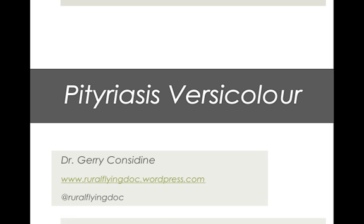G'day everyone and welcome to the first Rural Flying Doc PowerPoint presentation. The idea of these videos will be to cover some common general practice presentations in about five to seven minutes. The first one we'll cover this week is Pityriasis versicolor, after I saw a case in clinic about a month ago.